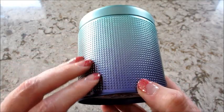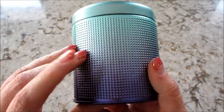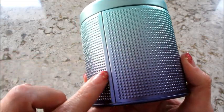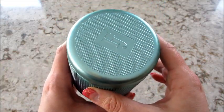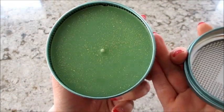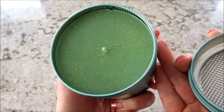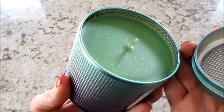It comes in this awesome textured ombre container. It's tin, and I peeled off the size sticker that came off pretty easily, so it would be good for repurposing. Inside there's some green wax with gold mica on top, and it smells just like apples to me, like a Macintosh apple.